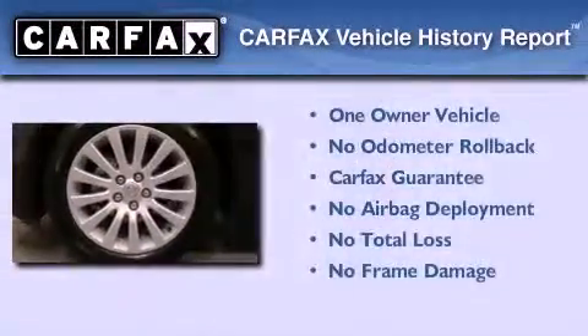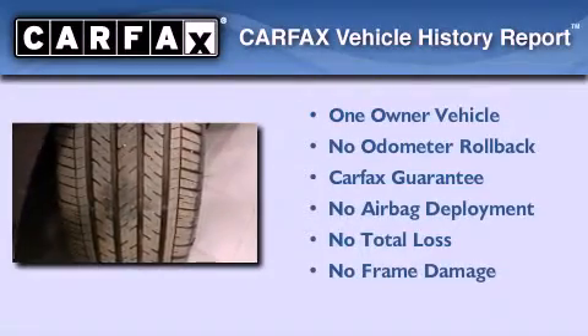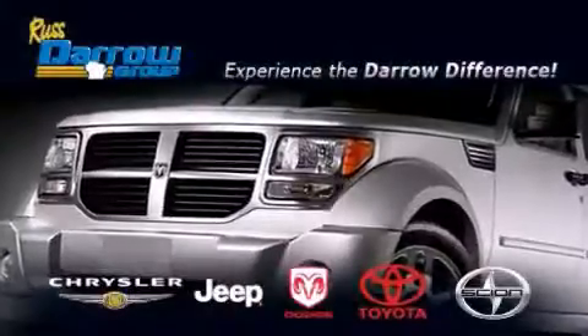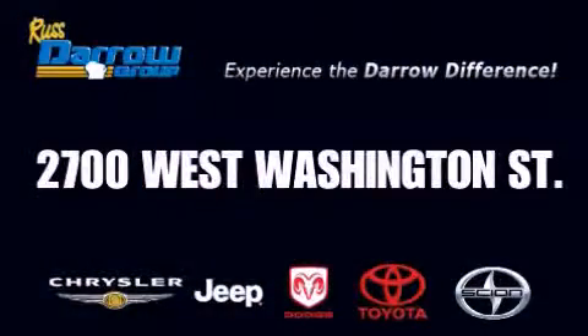This Buick has had only one owner, and it qualifies for the Carfax buy-back guarantee. We invite you to contact us today to learn more about this vehicle. Get the Darrow difference today, only at Russ Darrow Toyota Scion Chrysler Jeep Dodge West Bend. Russ Darrow!